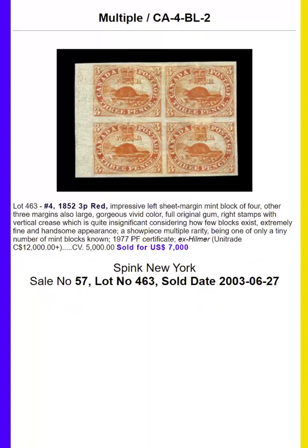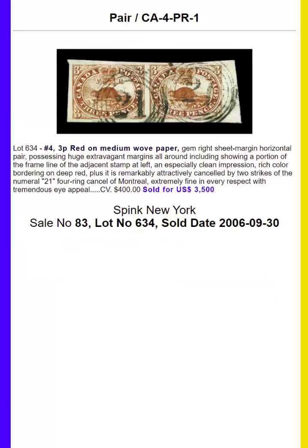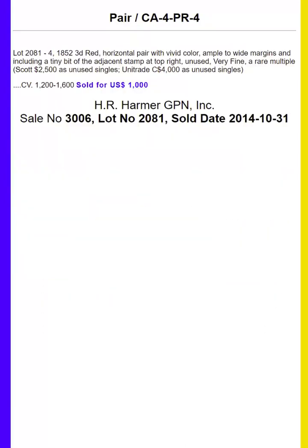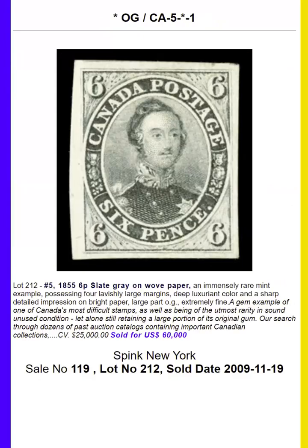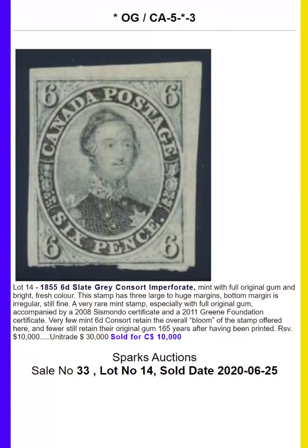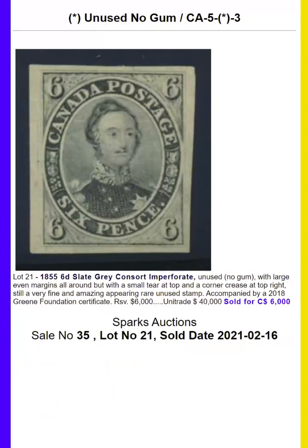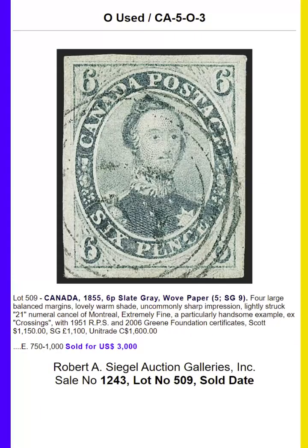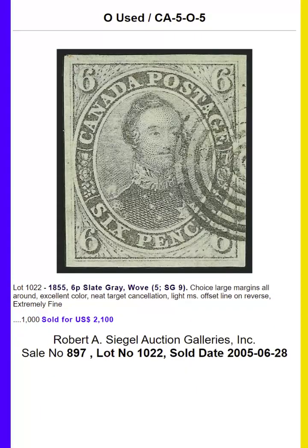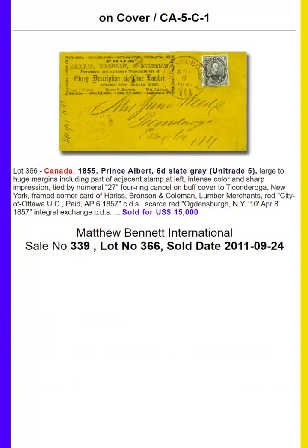There is another cover that's across border used to the United States. The next stamp up is the 6 pence slate gray on wove paper. It features Prince Albert. And here we've got the mint, the unused, the used copies, any multiples — which include some pairs — and then the covers.